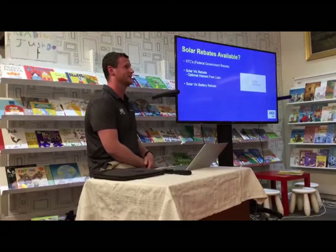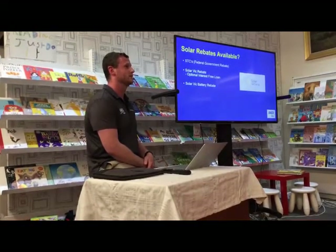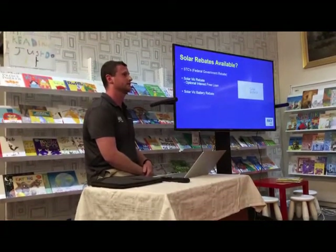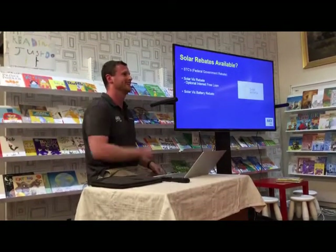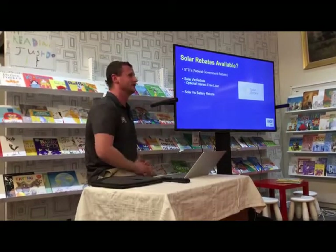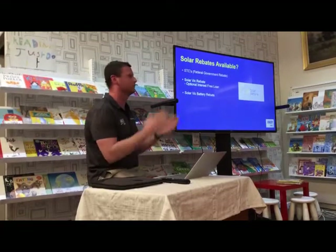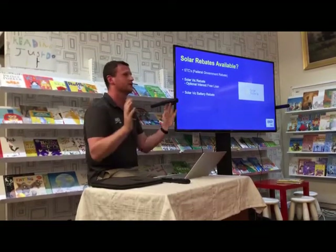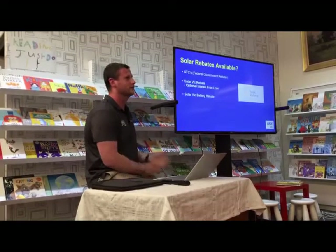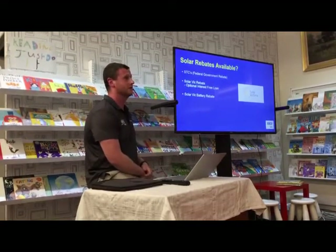Whatever it says on the rates notice is what counts for the property value. So a lot of rural properties with significant acreage may be ineligible. Solar Victoria is a government-run business — they consulted the industry on requirements but didn't listen to feedback, so the rules are what they are. If you don't fall into that category, you're ineligible for the rebate.